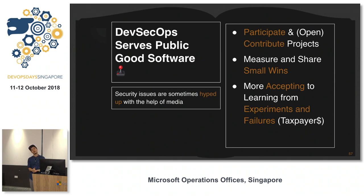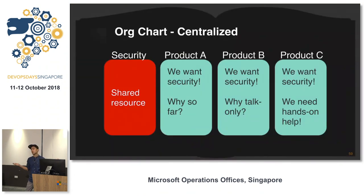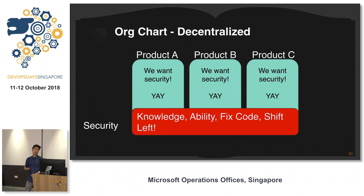At GovTech, we open source everything. We focus on small wins and make sure everyone accepts our experiments and little failures, because we're spending taxpayer money. Another topic is shifting left by shifting your organization. In a typical org chart, products A, B, and C have different teams, but security is sometimes outside the team. Everyone wants security engineers inside the team — it's a shared resource you can scale — but if everyone gets a DevOps or security engineer, we get spread too thin.